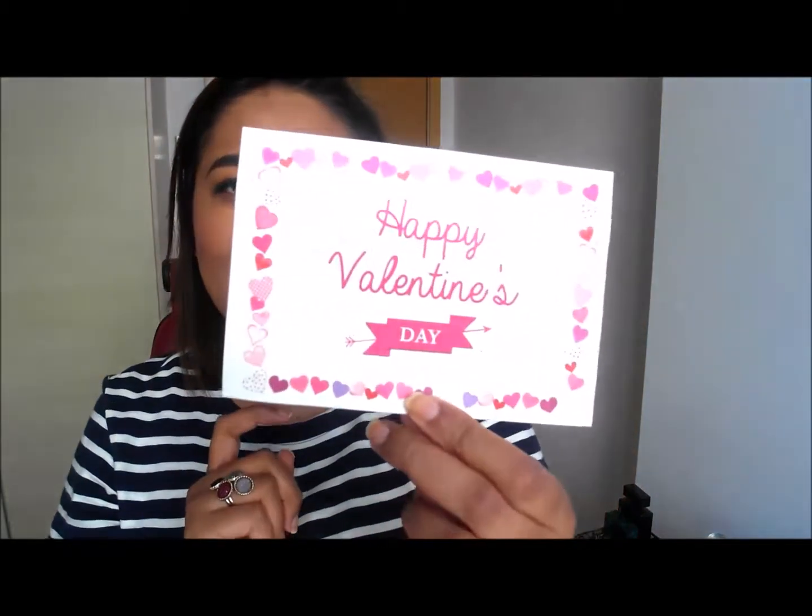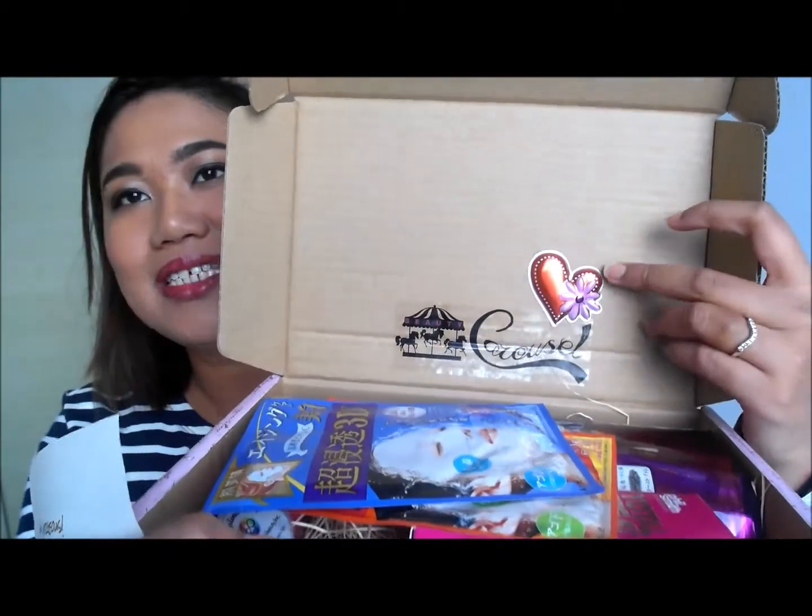Beauty Carousel is one of the more popular online stores in Singapore to get cool beauty products. I've done a couple of Beauty Carousel unboxings before. This is their Valentine's Day box, which I'm quite excited about. It even came with a blue rose, which was really sweet. This was the card it came in, with all the little efforts they made — stickers and all that. It says, 'Hey gorgeous, Beauty Carousel would like to wish you a Happy Valentine's Day.'